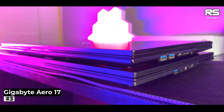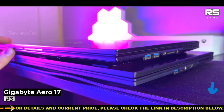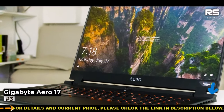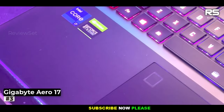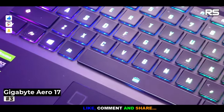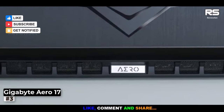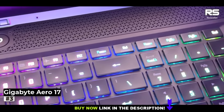Number 3: Gigabyte Aero 17. The Gigabyte Aero 17 2021 stands tall as one of the most potent mobile workstations available in the market, boasting an abundance of power, a stunning display, and a generous assortment of ports. Remarkably, it not only delivers exceptional performance, but also does so at a price point that comfortably undercuts its less capable competitors, making it an enticing proposition even for those with more flexible budgets.